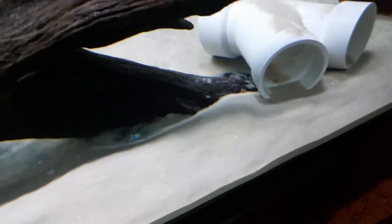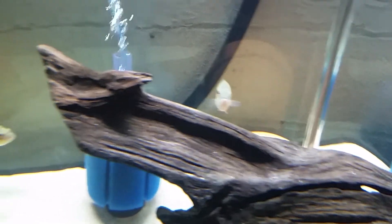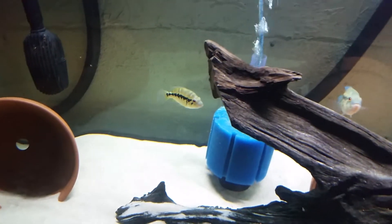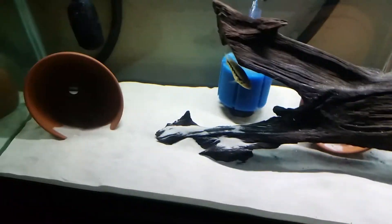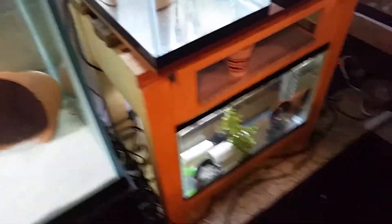Alright, they scarfed that up — there ain't one freaking crumb where I dropped that food. Not one. Some hungry little dovi. They're doing really well. Love these two fish.